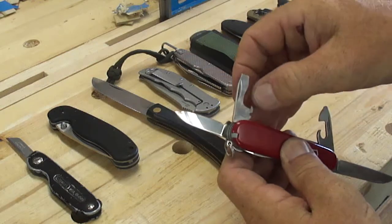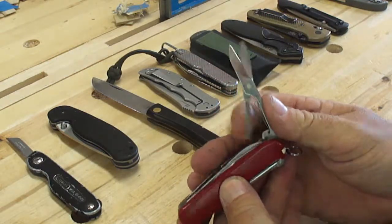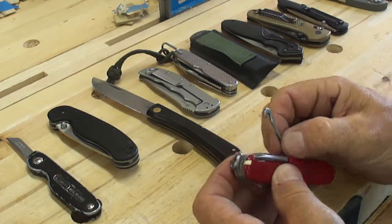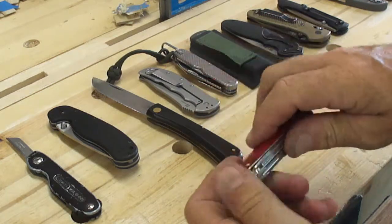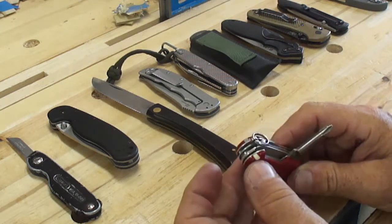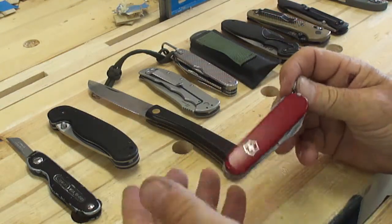The Tinker has the wire cutter, bottle opener, and screwdriver, just as the Super Tinker. The Tinker does not have the scissors, and doesn't have the package carrier. It has the reamer, which I do use from time to time, and the Phillips tip, plus tweezers and toothpick. There's very little difference between Super Tinker and Tinker, but the main difference is the scissors. If you're going to carry one, you might as well carry the one with the scissors.